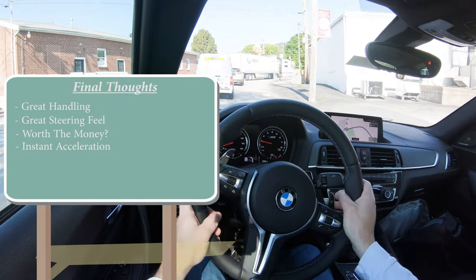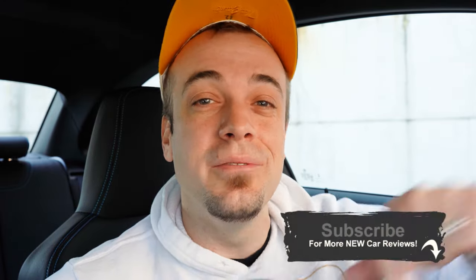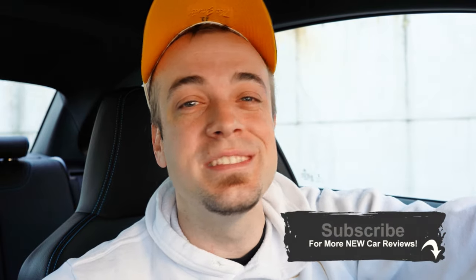That is about it for this one, you guys. Thank you so much for watching. Feel free to follow me on social media at the bottom of the screen. Hit the subscribe and bell notification button if you're into new car reviews — that's what we do here on this channel. I appreciate you guys watching more than you know, and I will see you all in the next video. Stay gold.